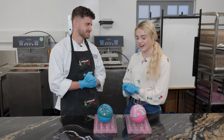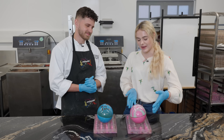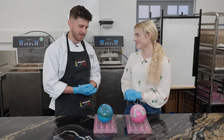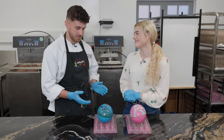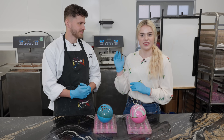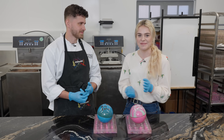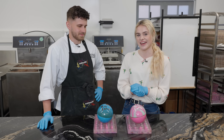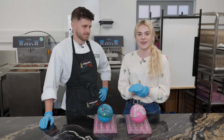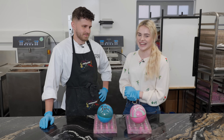Thank you so much, Jack, for very kindly having us today here filming and teaching me how to make Easter eggs. It's been a pleasure — really fun to make these very cool Easter eggs. Jack's socials and information are in the description below if you'd like to check out the chocolate. Thank you so much for watching today's video — if you're new or haven't done so already, please like and subscribe, it really does help. See you all next time, bye!